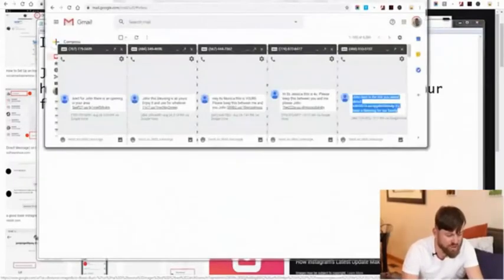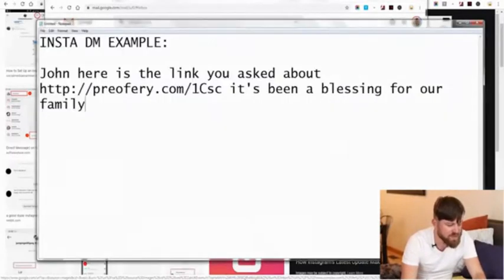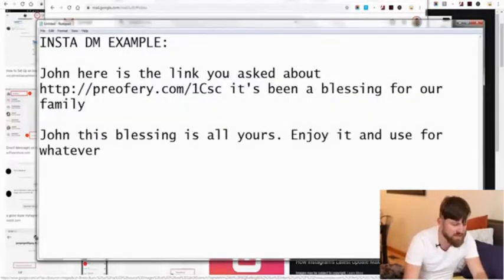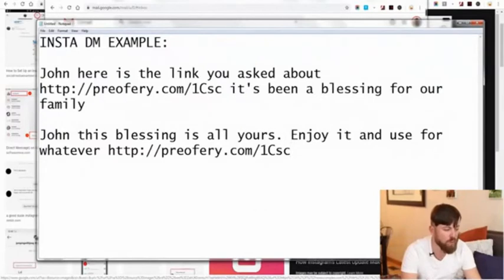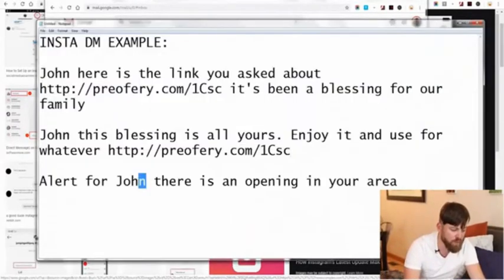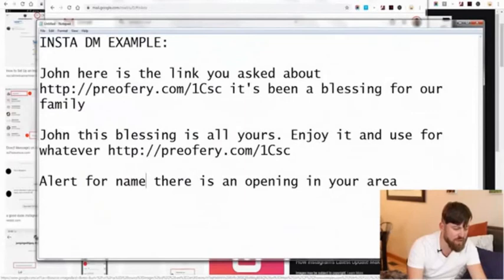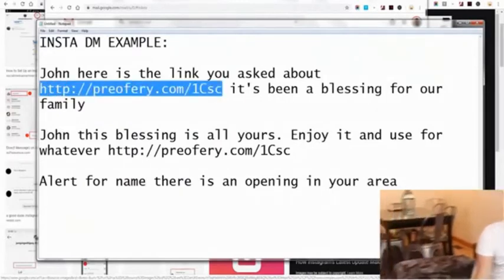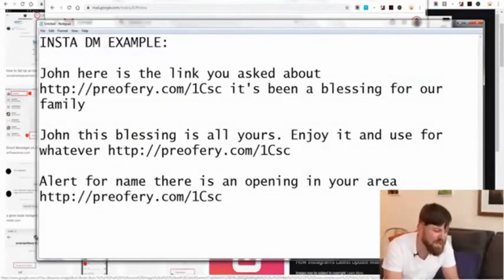You could also use another message template: 'John, this has been a blessing — use it for yourself,' and put your link there. Or here's another message template: 'Alert for Andrew' — or whatever the name is — 'there is an opening in your area,' and we take our link and put it there. So we have several message templates we can send out to people.